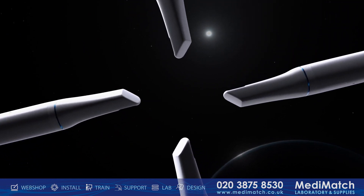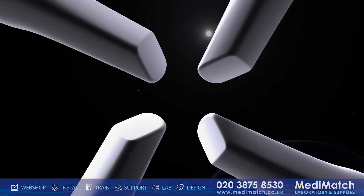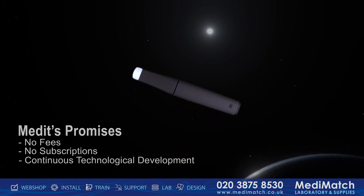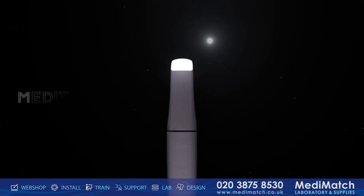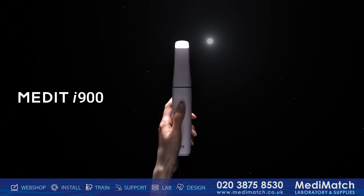The Medit i900 continues to honor the promise Medit has always made to you: a promise of no fees, no subscriptions, continuous technological development, and an open ecosystem that is all designed around you. Experience the future of intraoral scanning with the Medit i900, where precision meets innovation all in one solution.